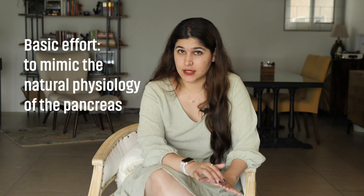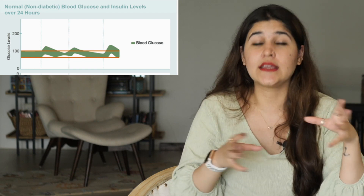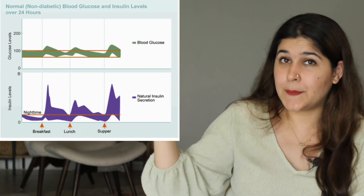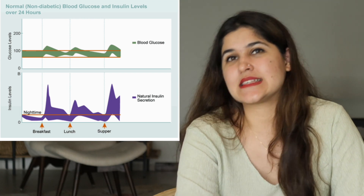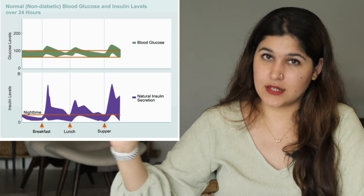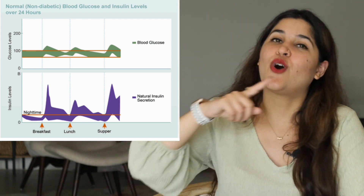The basic goal of an insulin regimen is to mimic the natural physiology of the pancreas. What you can see in the green section is the blood glucose levels of a normal body when eating. The purple section shows the body's natural secretion of insulin — there is constant secretion even during fasting and rest, but whenever there's a spike in glucose, you also see a spike in insulin. This is what we are trying to recreate when taking insulin externally.